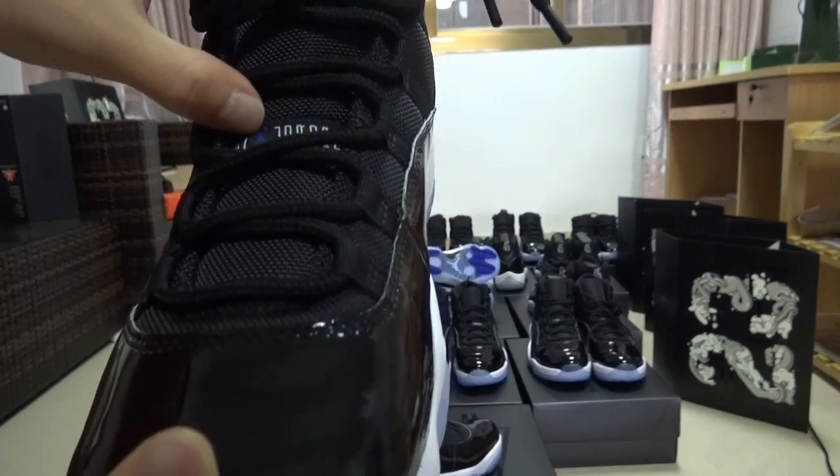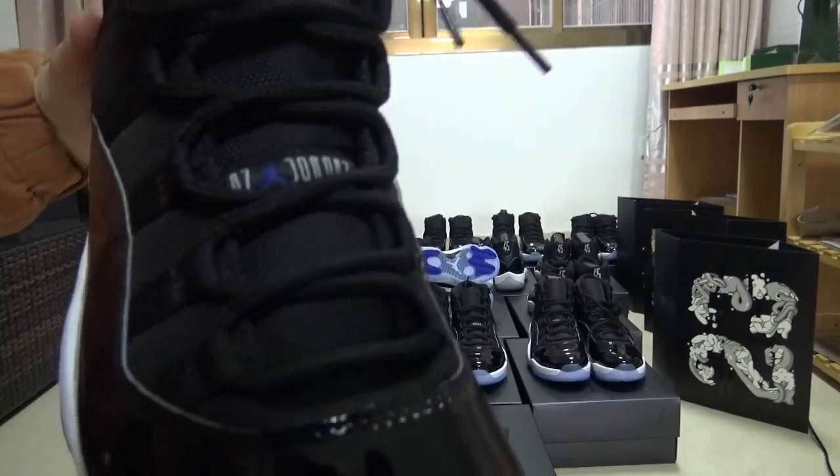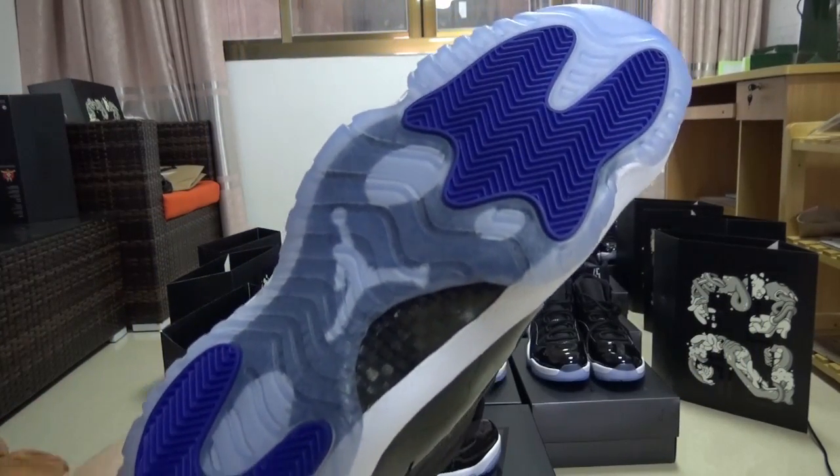Don't forget the shoelaces also have the numbers and a blue Jumpman. Now let's turn to the bottom part.